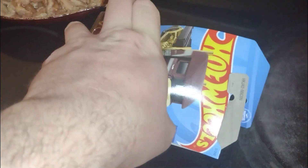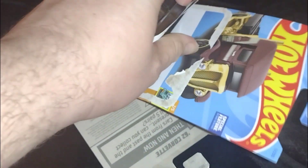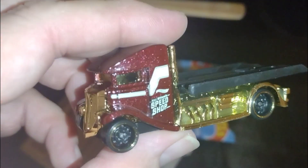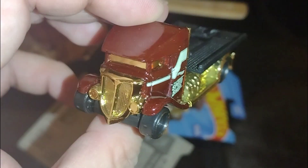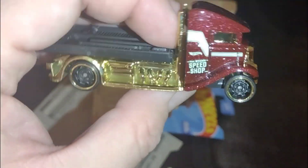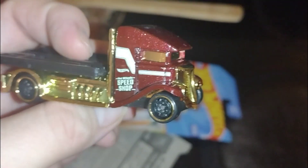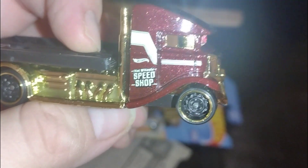We're making some taquitos, going to crack this one open while we wait. Check that Fast Bed Hauler — this is one of the most beautiful ones I've seen. It has that maroon and that gold, it was very nice, those colors pop.